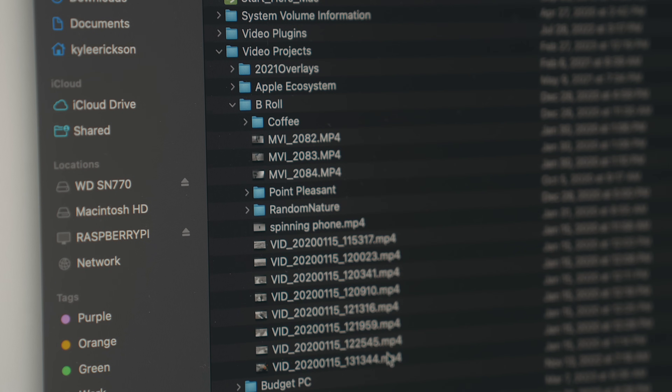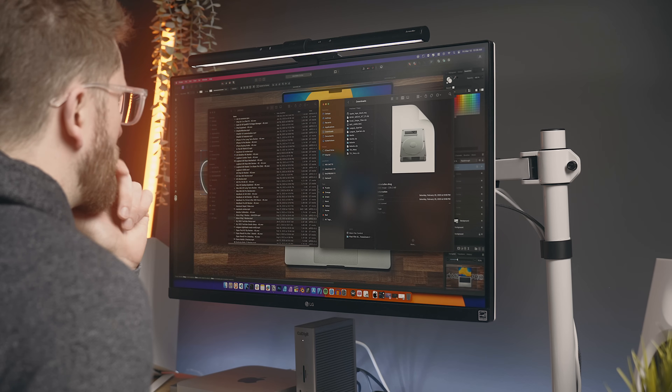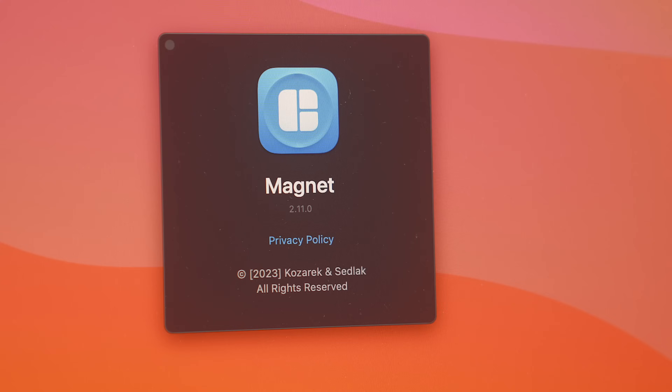Being super organized, especially when it comes to structure outside of software projects, is something that I really struggle with on my own. So anytime there's a tool out there that can help me in that regard or simplify something for me, I'm all for it. That starts with the operating system, so let's kick things off by diving into some of the apps that help me every day with how macOS works. The first one is called Magnet.